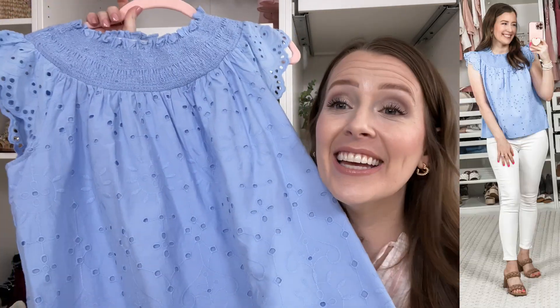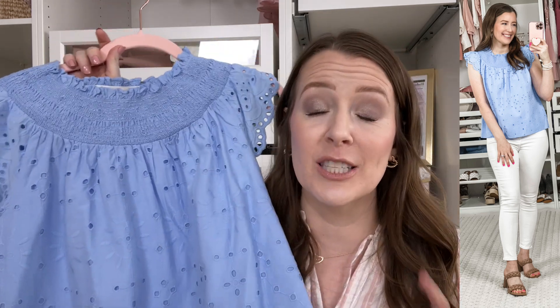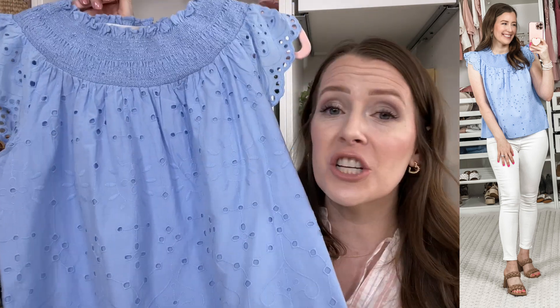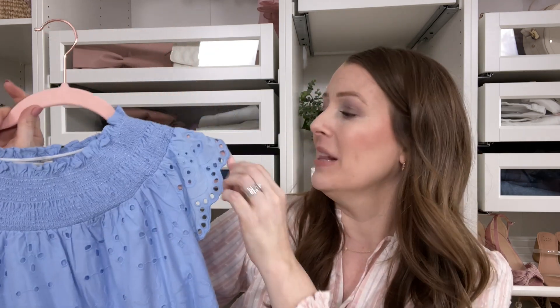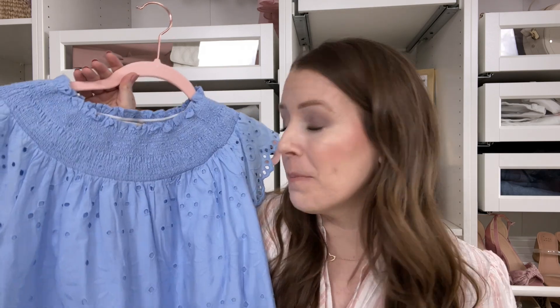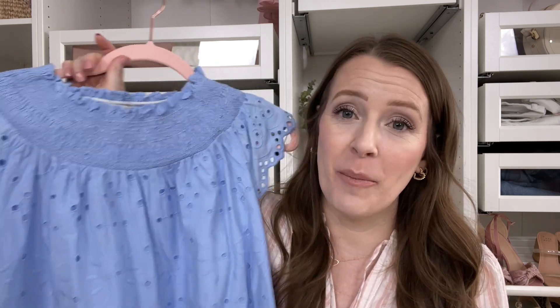Number five: my next favorite is this gorgeous top by Loft. You know if you watch my channel that I adore blue for the spring and summer, and this one is just gorgeous. I love the length of it — it's very flattering. It has this beautiful smocking at the top as well as a little bit of a ruffle and a beautiful flutter sleeve that I felt was more flattering than a lot of flutter sleeves I've seen this season. I'm in an extra small in this one. It is perfect with white jeans or white shorts.